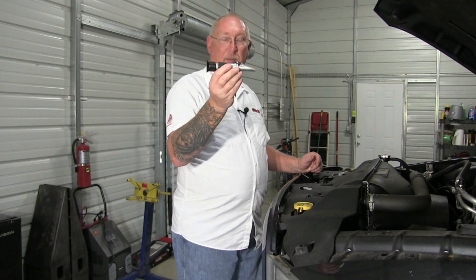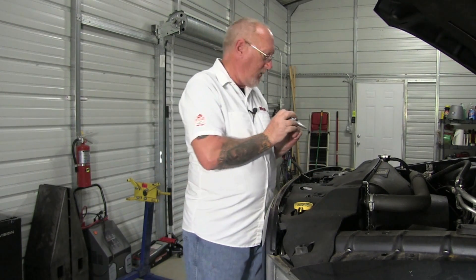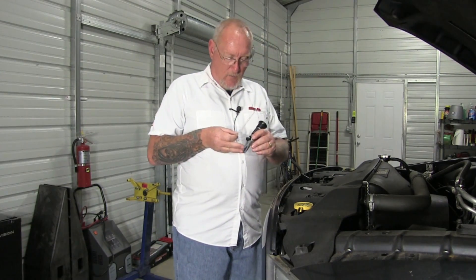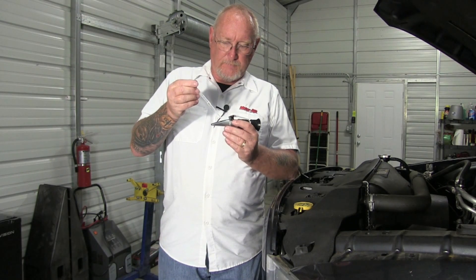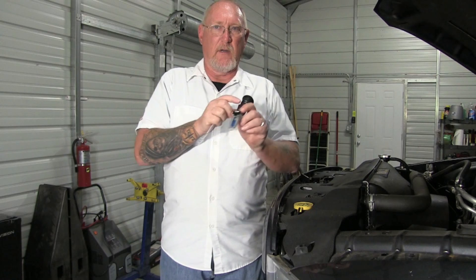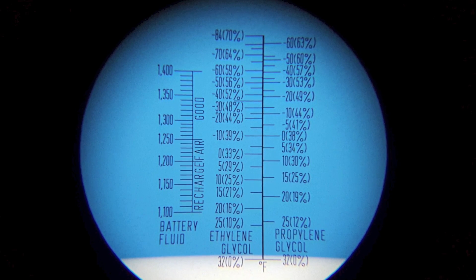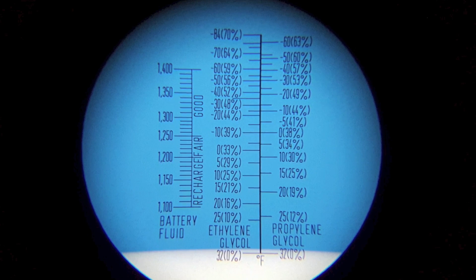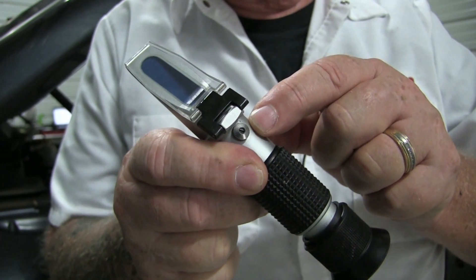Before we can use the refractometer — this is a lab-quality tool — we need to make sure it's zeroed and properly calibrated. We do that using distilled water, placing it on the prism, closing the slide cover, holding it up to a light source, and making sure the blue line is right at the zero point. If not, there's a small screw at the top to make adjustments. Once that's done, we can go ahead and check the coolant itself.